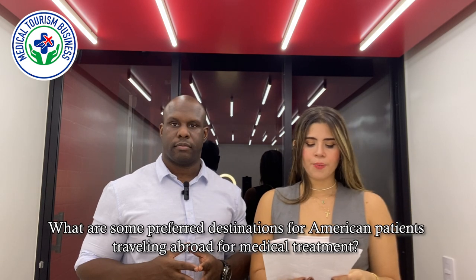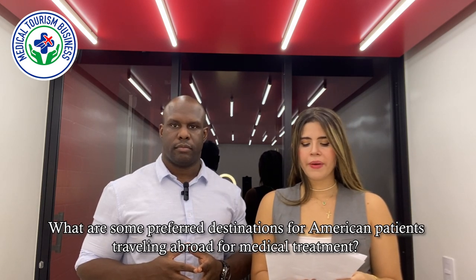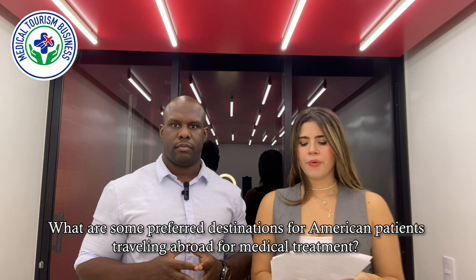What are some preferred destinations for American patients traveling abroad for medical treatment? American patients travel to neighboring countries as well as non-neighboring countries — as close as Mexico, Costa Rica, and Colombia, and as far as Thailand and Turkey. It really depends on what they're trying to accomplish as a medical tourist, how much they're trying to save, and what the destination is known for. There's not one specific destination they go to.